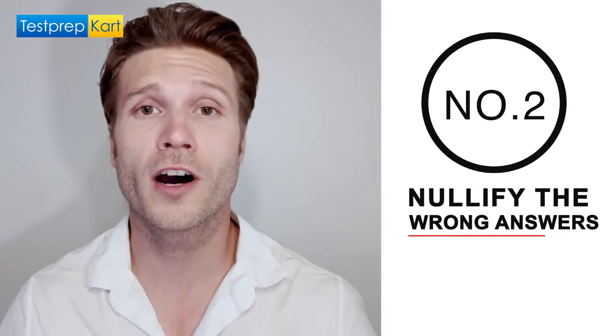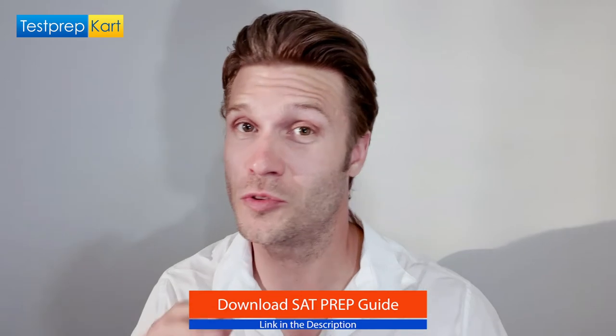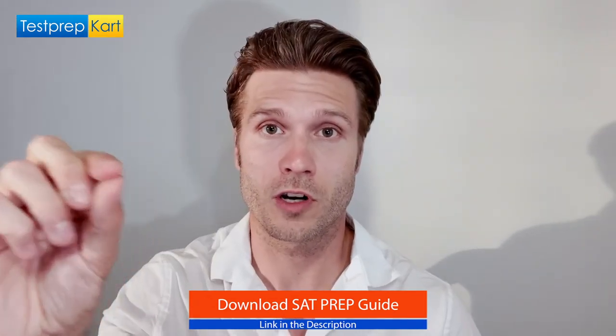Tip number two: nullify the wrong answers first. You may not know the correct answer, but you may recognize wrong answers — scratch them out. You could also write a symbol next to options: a check next to an option you like, a squiggly line next to one you kind of like, a question mark next to one you don't understand, or cross out the letter of any option you know is wrong. This way, when reviewing your answers, your past self will have helped your future self, allowing you to capitalize on the time you spent thinking instead of starting all over again.